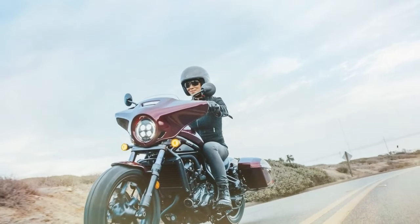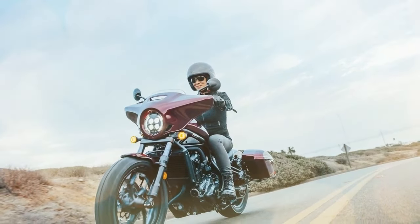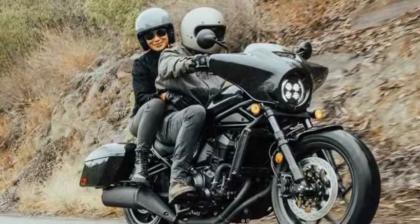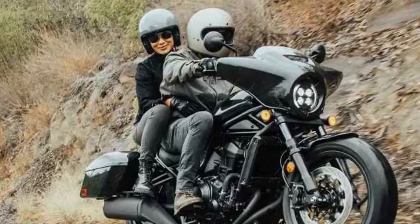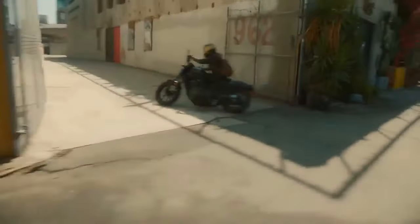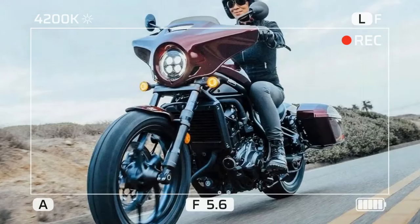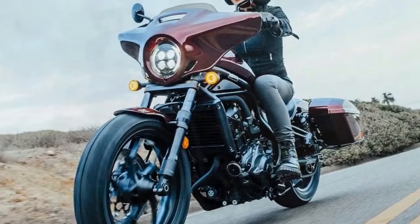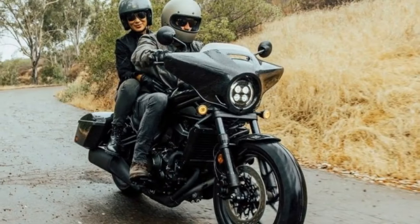Setting apart the Rebel 1100T from its standard counterpart are the fairing and saddlebags, transforming it into a more practical option for overnight ventures. The fairing effectively shields against wind, safeguarding the torso and hands. With ample storage provided by the saddlebags, I managed to pack essentials for multi-day trips. However, I found the closure mechanism of the bags somewhat finicky, requiring extra effort to secure.